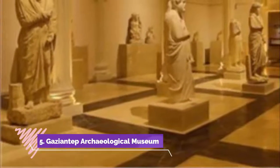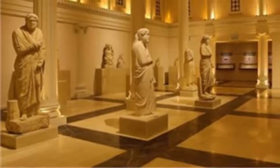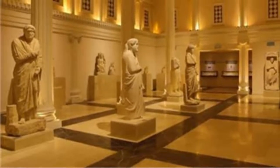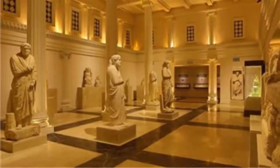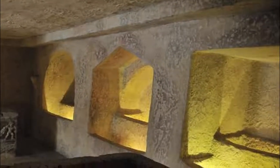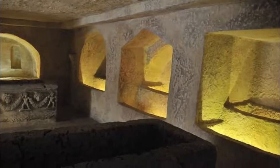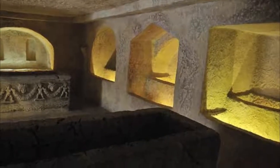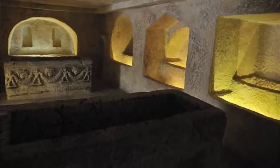Gaziantep Archaeological Museum. For the history enthusiast, don't miss the chance to stop by the Gaziantep Archaeological Museum. The museum initially held the mosaic collections later transferred to the Zugma Mosaic Museum, including the Gypsy Girl mosaic extracted in 1998. The museum houses historical artifacts from different civilizations, including Hittite, Persian and Roman artworks, Paleolithic artifacts, Bronze Age necropolis collections, and a mammoth skeleton.